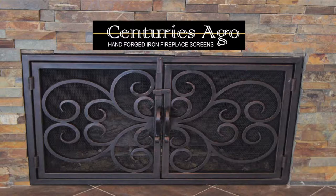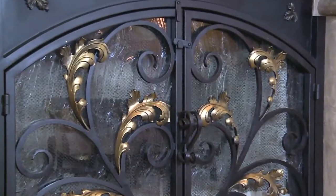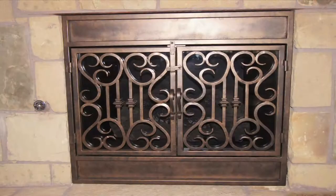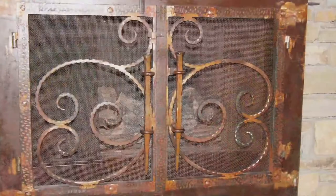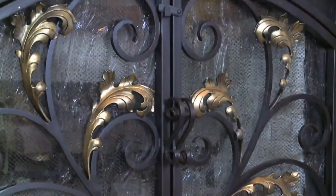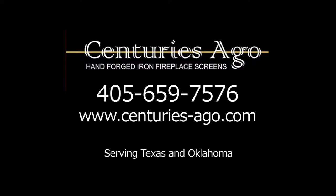Centuries Ago is a family-owned business that has been building custom fireplace doors for over 21 years. Every door is handmade and can be made with glass or a screen or both, built into the door. The doors can be made for any size or shape — styles are unlimited. We can even match other iron work in the home. Handmade products are rare in today's market, but Centuries Ago prides itself in offering a unique product at an affordable price that carries a lifetime warranty. Visit CenturiesAgo.com.